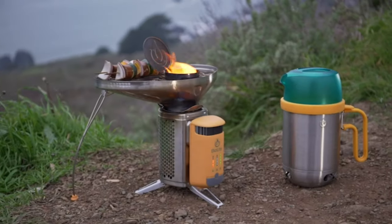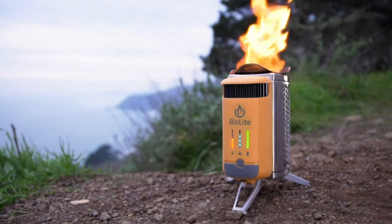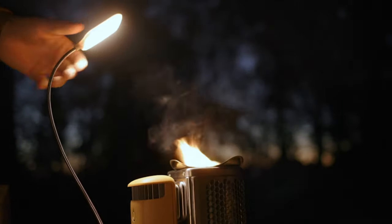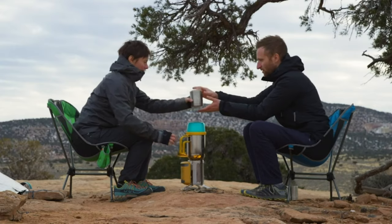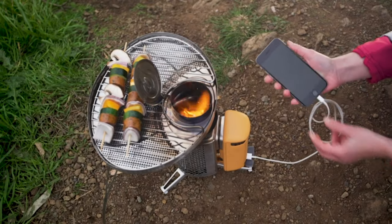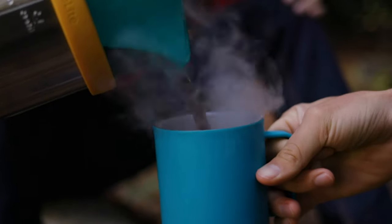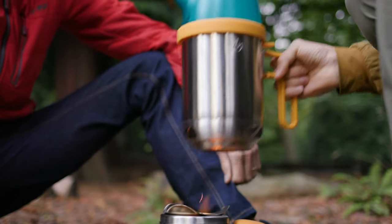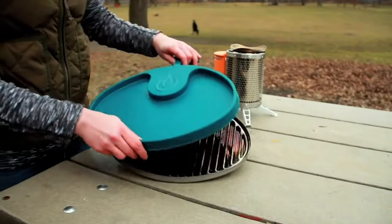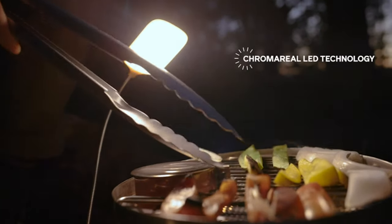The BioLite Camp Stove uses advanced technology to convert heat from burning wood into usable electricity. This unique design not only efficiently cooks your meals but also generates clean energy that can charge your devices, such as smartphones or GPS devices, while you cook. Embrace eco-friendly cooking and leave behind no trace of your camping activities. The Camp Stove's primary fuel source is small pieces of wood found in nature, and it can also use other biomass fuels like pine cones or twigs, ensuring you always have a readily available and sustainable energy source.